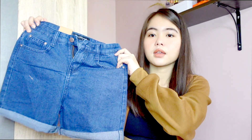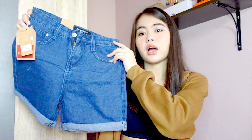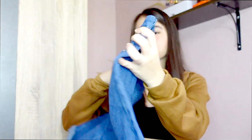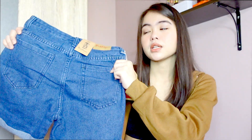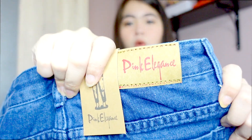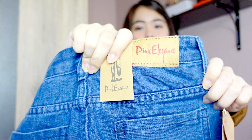So guys, the first thing I got is actually a shorts. Yung mga shorts ko kasi andun pa sa Cebu and wala talaga akong shorts dito sa bahay naman dito sa Mindanao. So I bought some shorts. So the first shorts is this one. And the color is just light — I mean, dark blue. Just a denim shorts. And it's high-waisted guys. And may nakalagay din dito na Pink Elegance, which is the brand — I think I got my pants from them nung haul ko before.